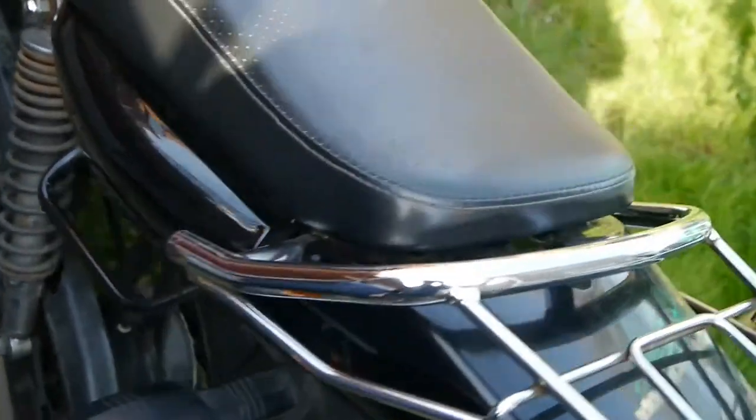They all come with this little rack — the Mark 2 I had didn't. You can clearly see they've made it a little bit wider, a little bit fatter from behind. The rear light is the same.